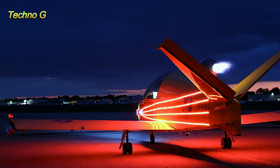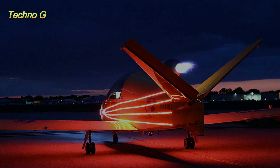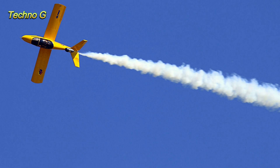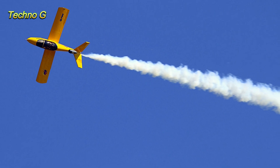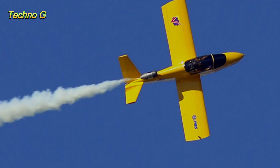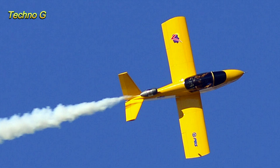The Subsonix isn't your average experimental aircraft. At just over 5 meters long, with a wingspan of 5.5 meters and a distinctive V-tail at the back, it looks like something straight out of a sci-fi movie. But behind its compact, wedge-shaped design is a performance machine with the thrill of a superbike and the freedom of flight.